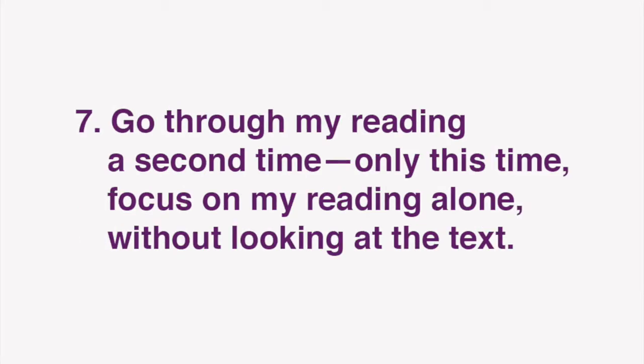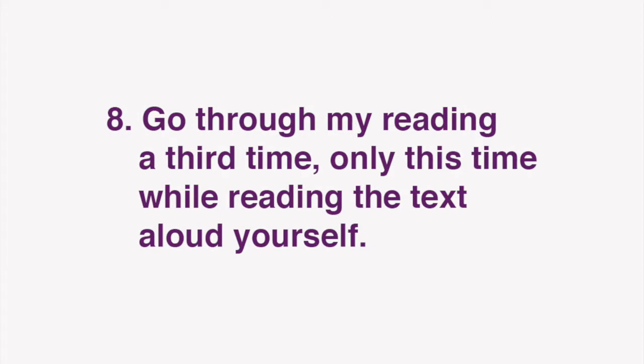After you've done that, go through my reading a second time, only this time, focus on my reading alone, without looking at the text. Finally, go through my reading a third time, only this time, while reading the text aloud yourself.